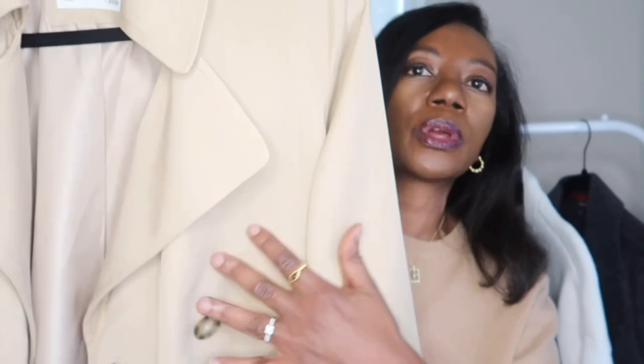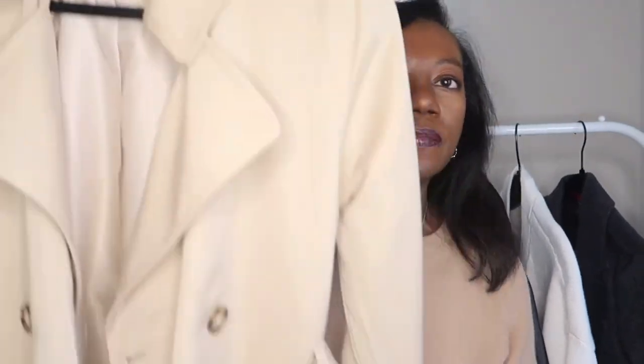The next outerwear piece I'm going to style up for you ladies is this short-length trench coat. I did have a longer trench coat that I showed in a previous video but I ended up donating that one because it was just too big and I didn't love the way it fit. This is my short trench coat and I really love this one — I found it from Abercrombie and Fitch.